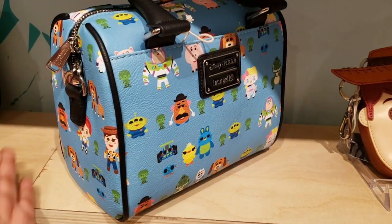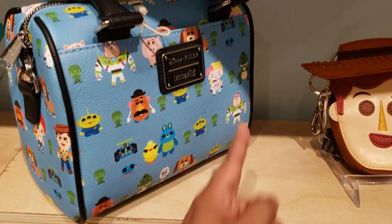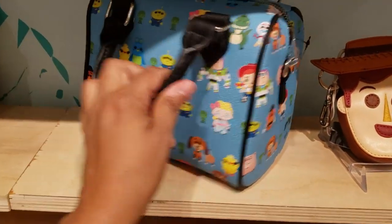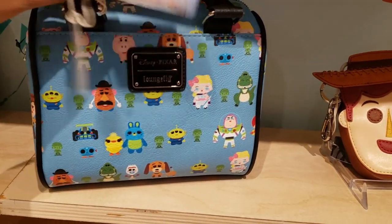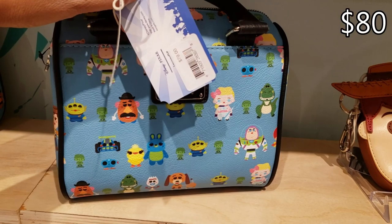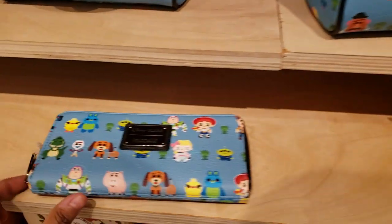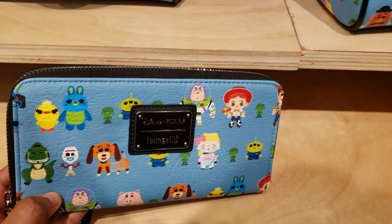But look at this one by Lounge Fly — you've got Ham, Potato Head, the Army Men, Boba, Rex. I still have not seen Toy Story 4 but I do plan on it. They're asking $79 for it, and they do have the wallet.